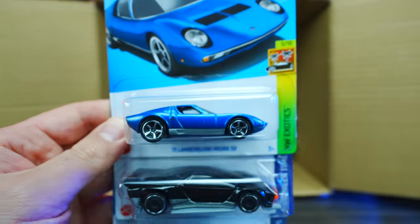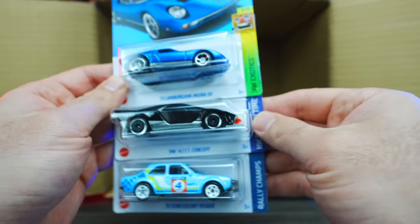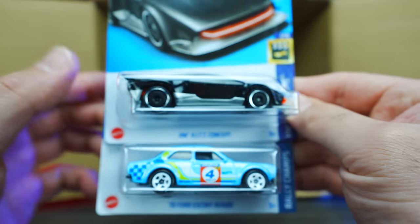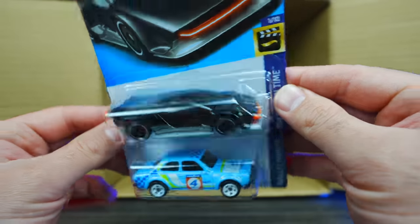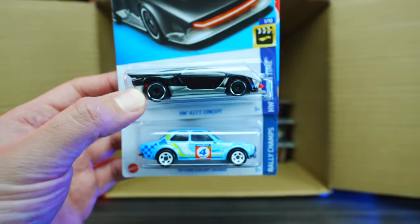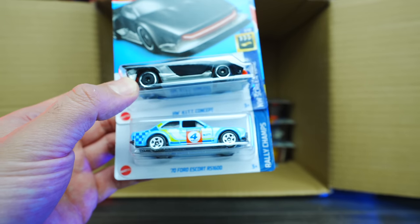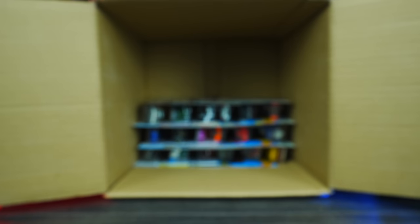We've got the Lamborghini Miura right there, and the HW Kit Concept. That one looks to be a new color variation — kind of black with a silver bottom on there. That's interesting. We've got the 70 Ford Cosworth RS1600 as well. Cool, cool, cool — I like those.